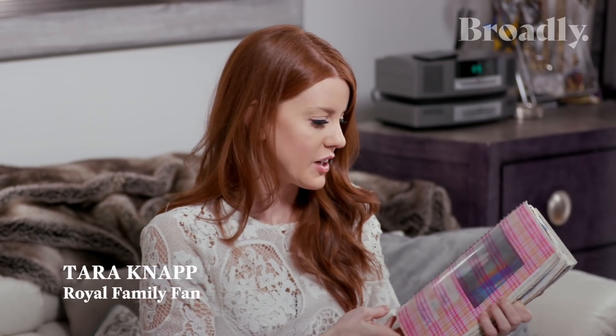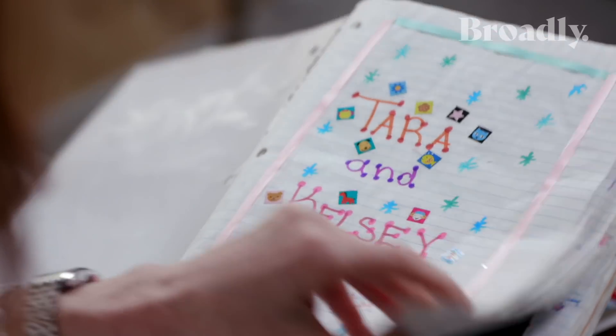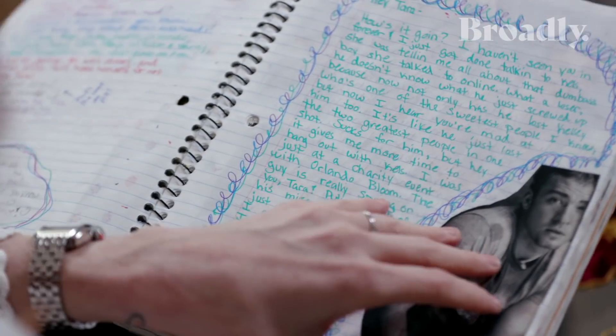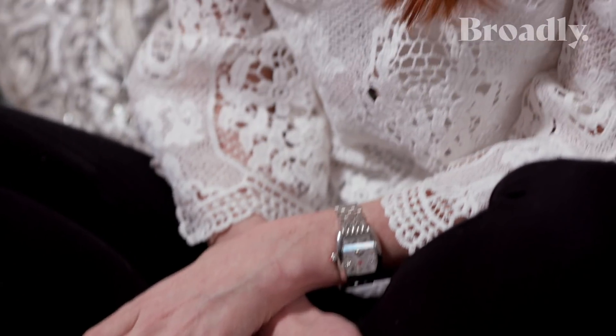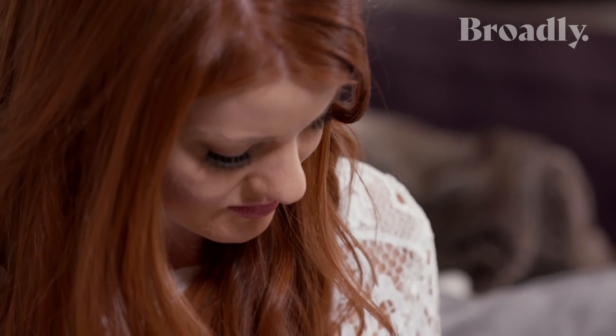This is a journal that my friend and I created our junior year of high school. I have a lot of things about Prince William. When I was in high school, I was watching a television show about the world's top 50 hottest bachelors and number one was Prince William. I wasn't thinking they would pick a British person. So I got online and looked up St. Andrews and where he went to school and found out they had a study abroad program for high school seniors. I applied and got accepted to this program. I was suddenly where Prince William was.